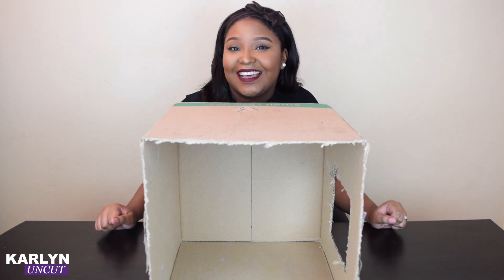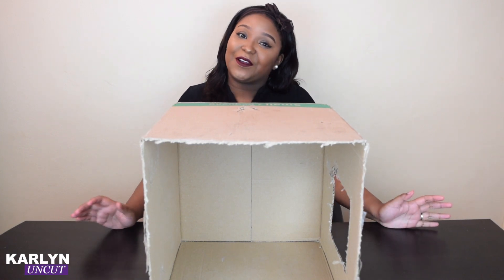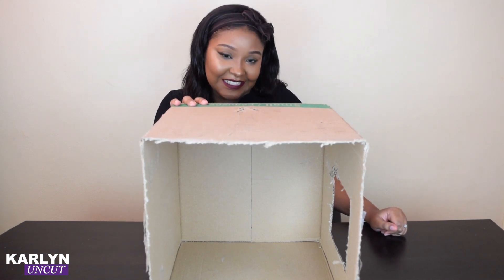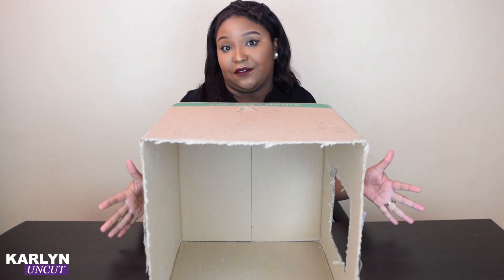Hi everyone, welcome to my channel, Kaleen Uncut. Today we're going to be doing the What's in the Box challenge. That's why I have a big box in front of me.